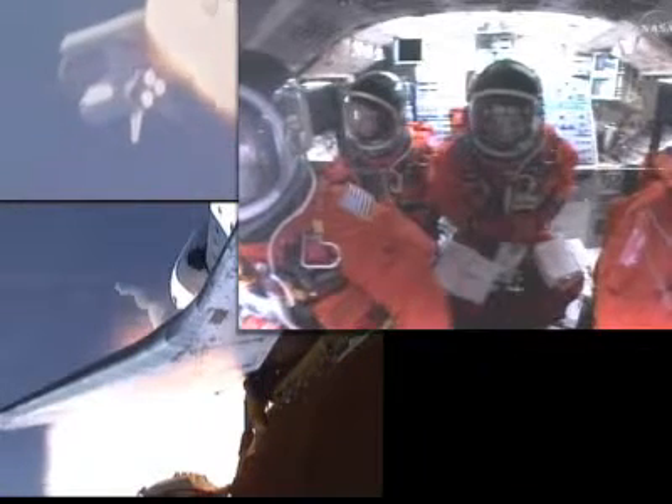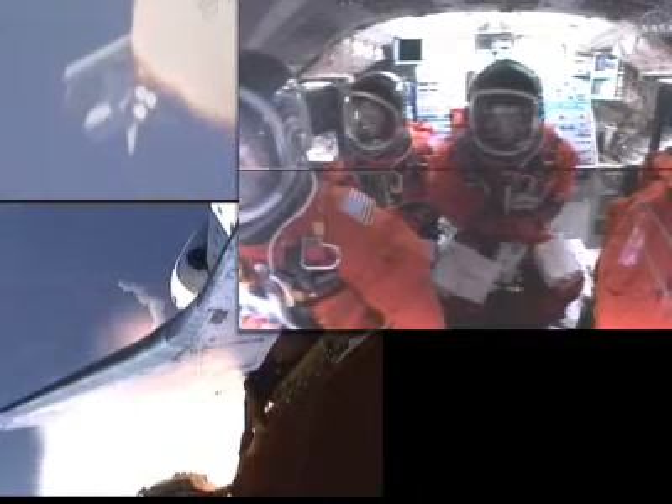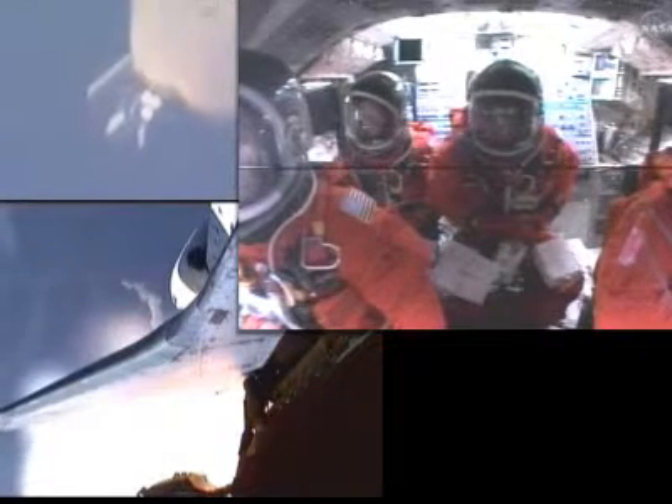One minute, 30 seconds into the flight. Endeavour currently traveling almost 2,000 miles an hour, 14 miles in altitude, 15 miles downrange from the Kennedy Space Center. Three good fuel cells, three good auxiliary power units, three good main engines.